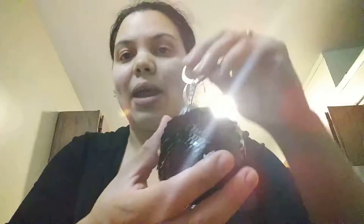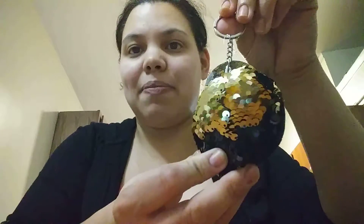Alright, let me stop running my mouth. The first thing is this sequin keychain that I purchased for my daughter. It turns from black to gold, so it's really really cute.